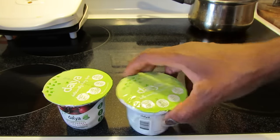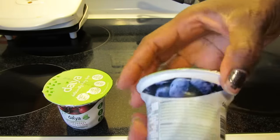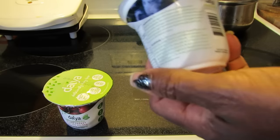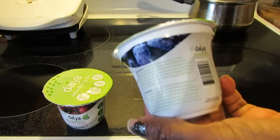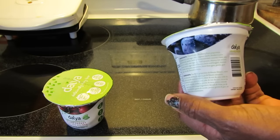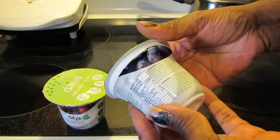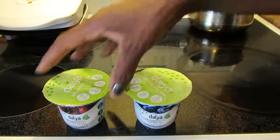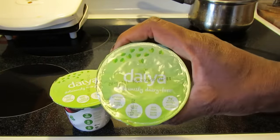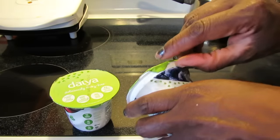Also locust bean gum, pectin, guar gum, sea salt, and bacterial cultures. So basically, as you're hearing, this has some coconut in it — Daiya, I believe, uses coconut not in their cheeses but in their cheesecakes — so this yogurt has that same base. The blueberry one has the same ingredients but with blueberry. It's also gluten-free.